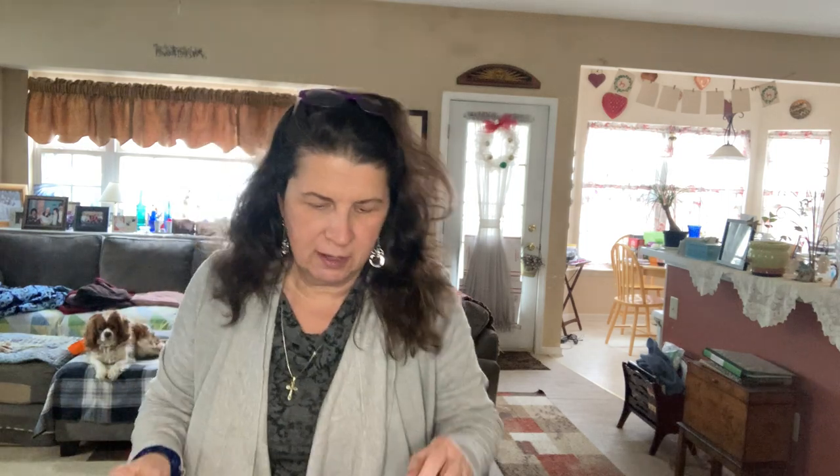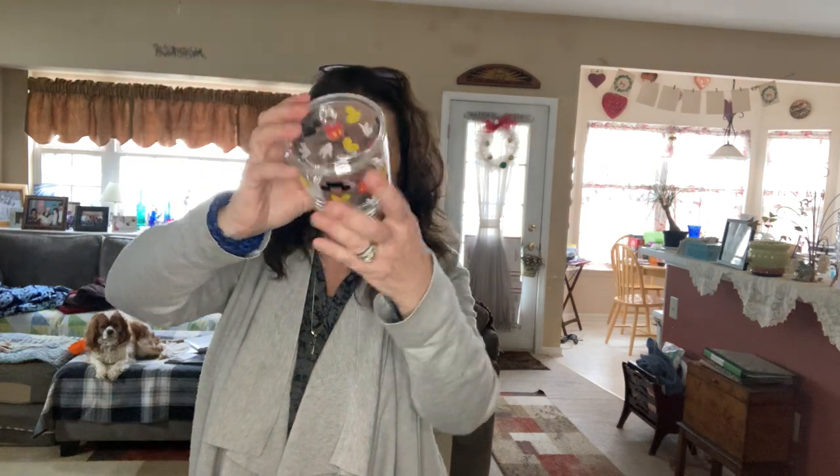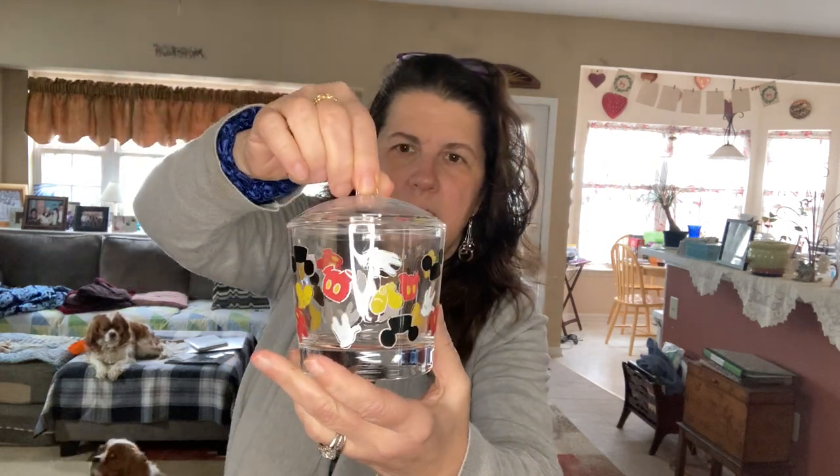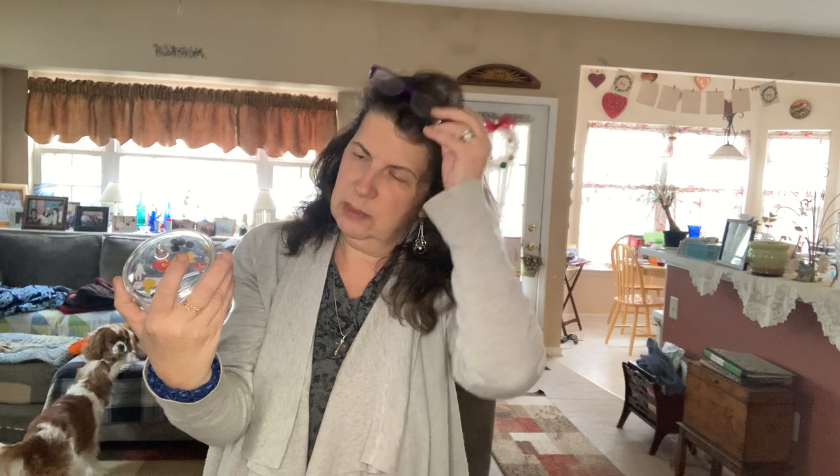I also picked up this Mickey Mouse Disney acrylic piece - it looks brand new, never been used. I think it's like a bathroom vanity jar for holding cotton balls or something. It was marked $3.99 so I paid two dollars at half price. I saw other items with this Mickey design - beverage glasses were selling for $40 to $45 - so I think I can get about $15 to $20 for this little vanity jar.